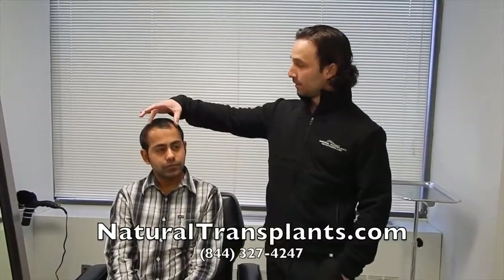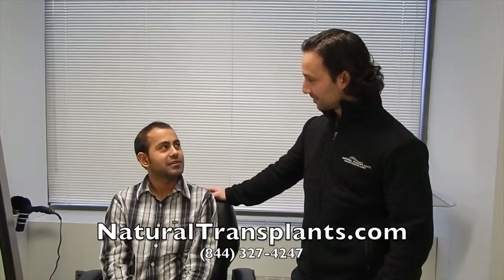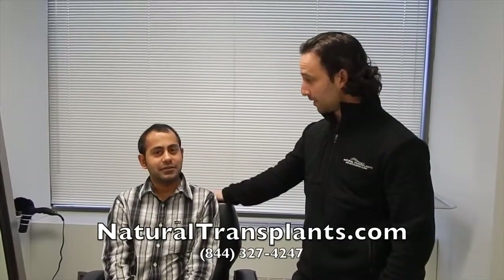And now today is my surgery day. Awesome, you're excited? Yeah, awesome. So today we're going to try to do a HUE Plus, assuming we can get enough hair to replace the recession areas as well as the crown. All right, thank you for doing this today, we'll check back in with you a little bit later.